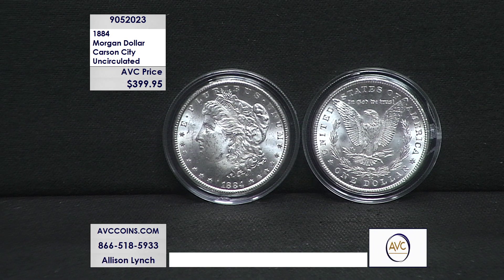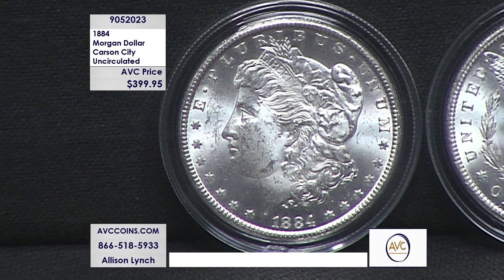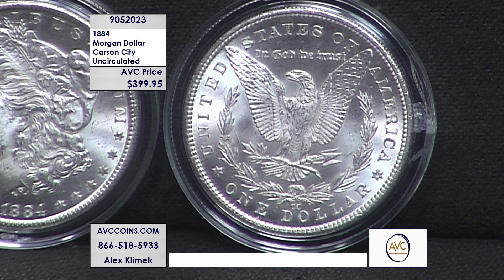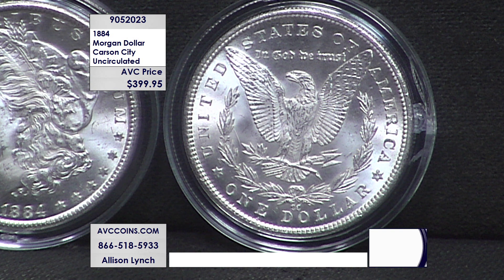Competition raised their price after 2021, because everybody's going back to the old ones since they're as affordable as the new ones. Now they're up to $619. We are over $200 less tonight on the 1884.